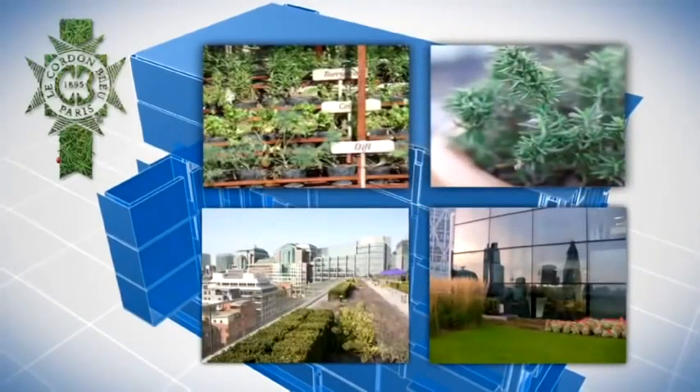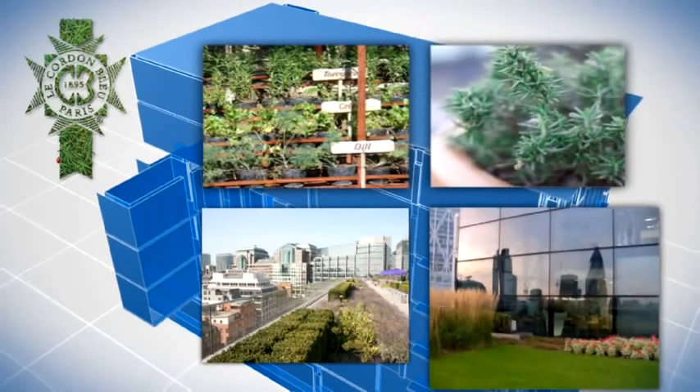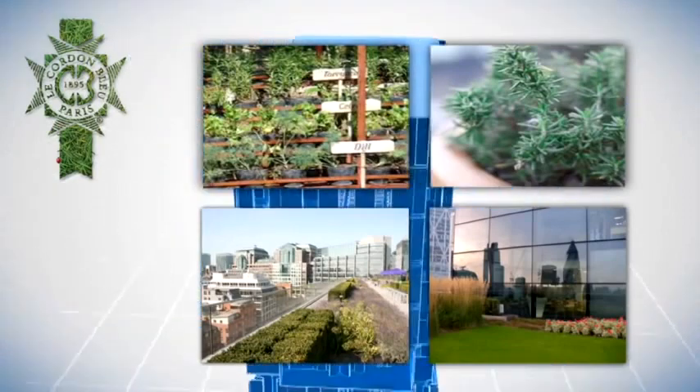On the roof, you'll find our herb garden. The rooftop herb garden will provide students with an additional educational resource, allowing them to study plants and herbs in their natural state, and will also generate a supply of the freshest cooking ingredients.